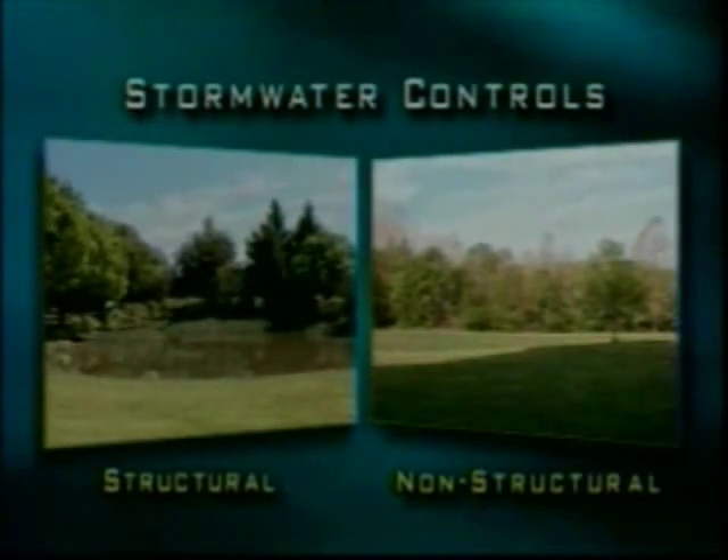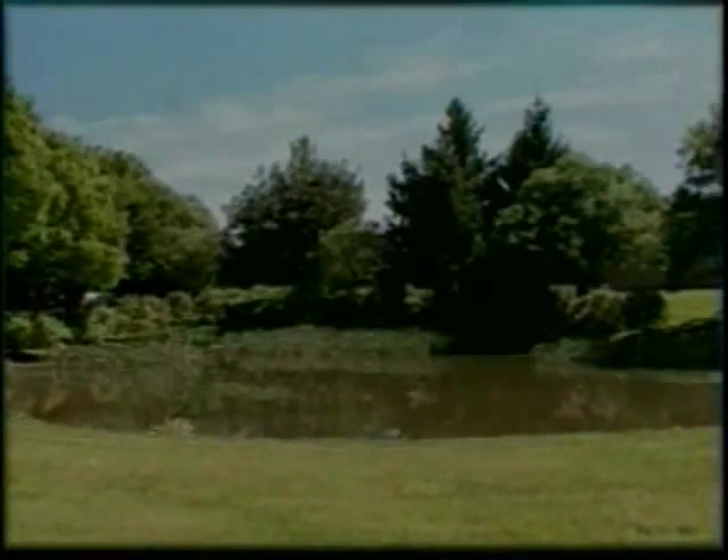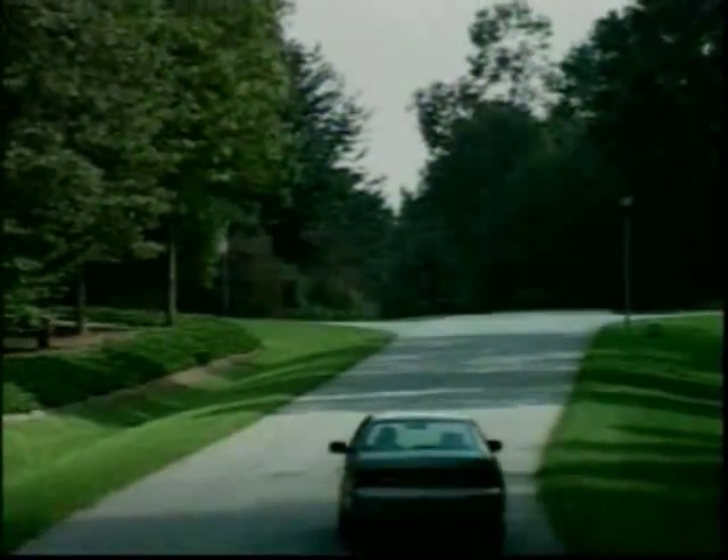Stormwater controls can be divided into two broad categories: structural and non-structural measures. Structural measures are typically harder, engineered practices like ponds and filters. The softer, non-structural measures include grass buffers, tree save areas, and other environmentally sensitive designs. We'll look at both categories during this presentation — examining how we used to think about stormwater management, the new direction we're taking by using site design features and non-structural practices to solve flooding and pollution issues, and finally, ways to improve structural features incorporated in a site's design.